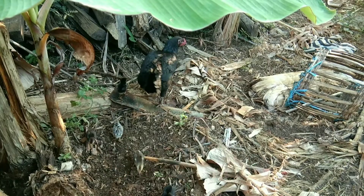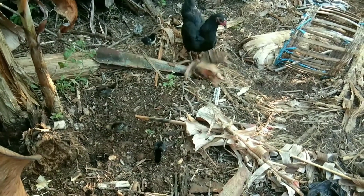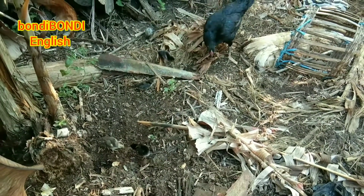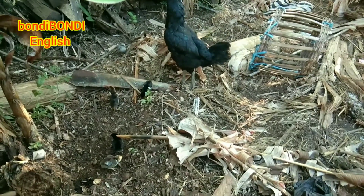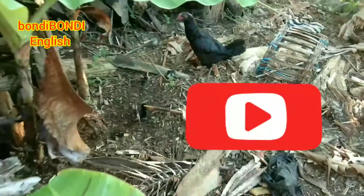Wow! The hen is a female chicken. So the hen has five chicks. It's so much fun counting chicks with you. Bye bye hen. Bye bye chicks.